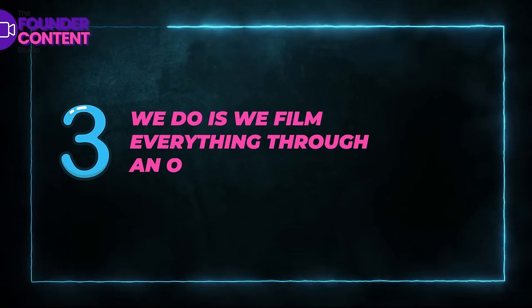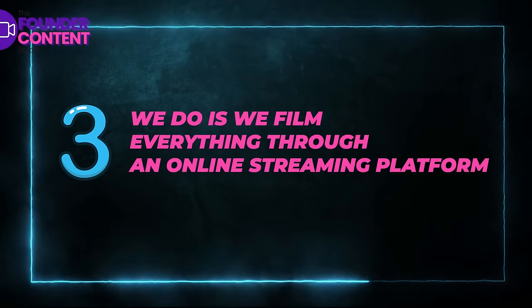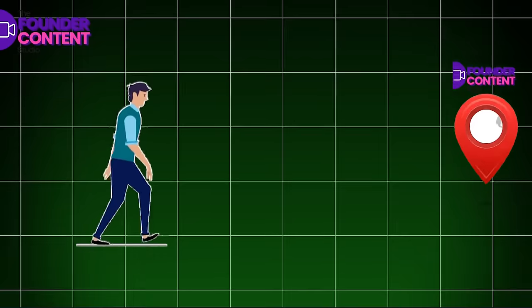The third thing we do is we film everything through an online streaming platform. This allows us to be really agile and keep things fresh and natural all of the time. This means that we don't have to be at your location, you don't have to come to our location. We can do this from any time of the day, from any different time zone.